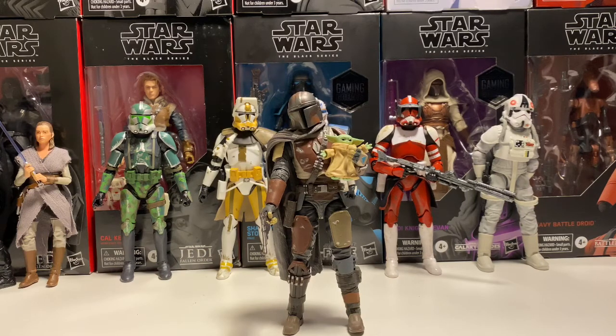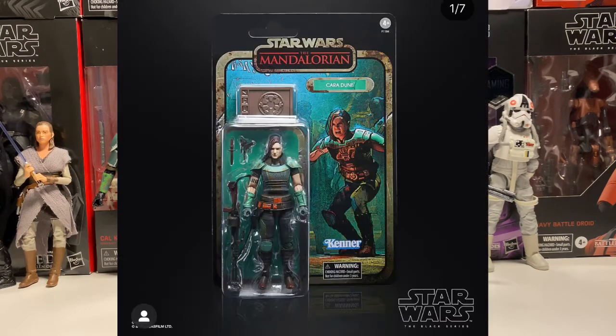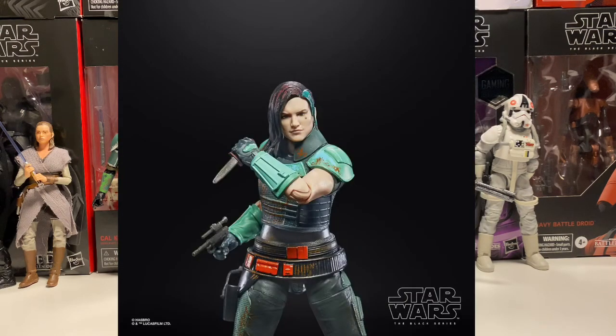I believe the Mandalorian here was an Amazon exclusive. Each of these figures were exclusive to a different website. Next up is Cara Dune. There isn't a whole lot that I really found different in her. I believe her armor is a little bit more of a green than a bluish — it's really the only difference I saw. Yeah, it looks really cool.